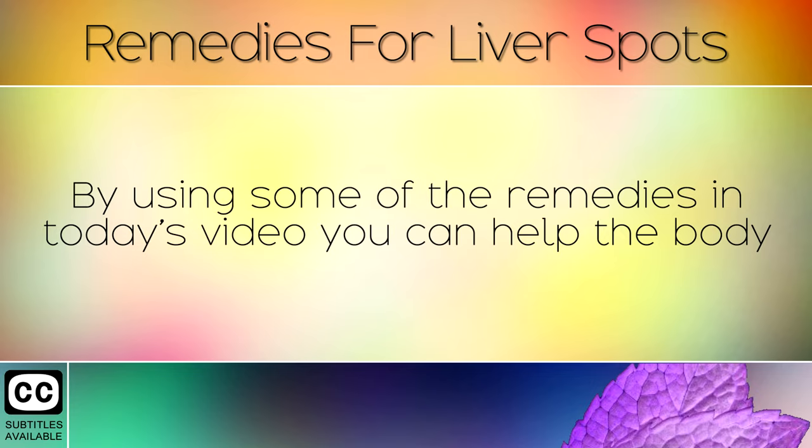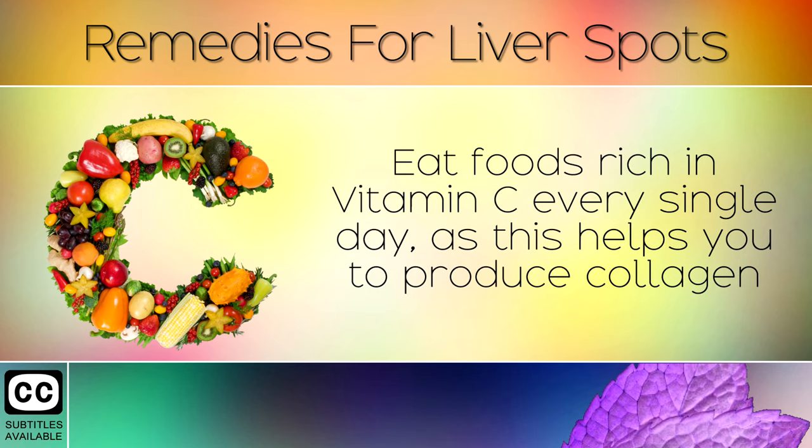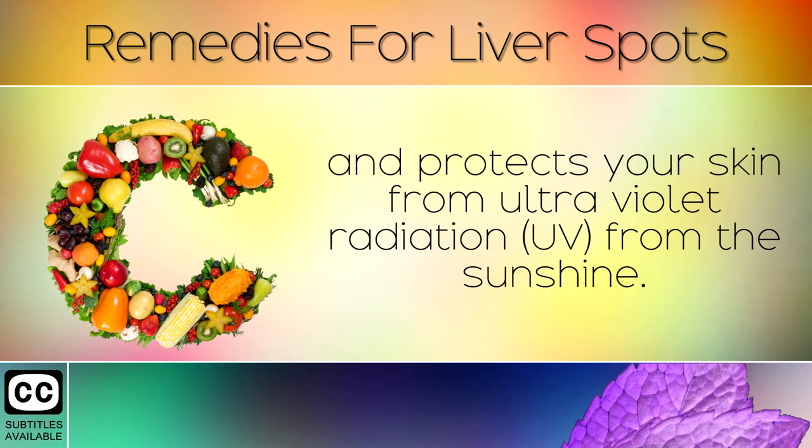By using some of the remedies in today's video, you can help the body to reduce the amount of melanin that it's producing, so that no more of these dark areas will appear. Eat foods rich in Vitamin C every single day, as this helps to produce collagen and protect your skin from ultraviolet radiation from the sunshine.